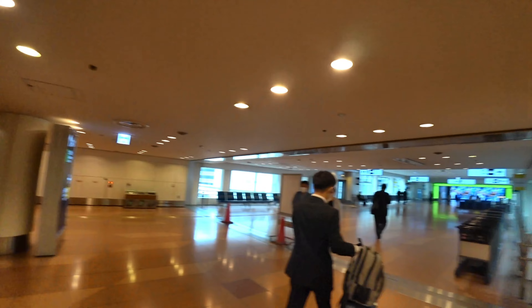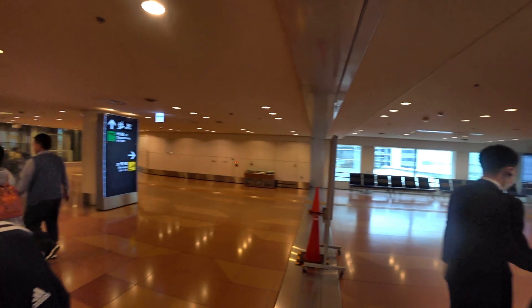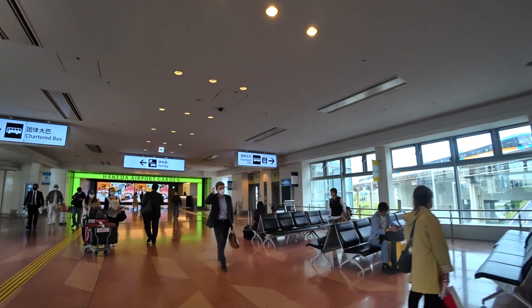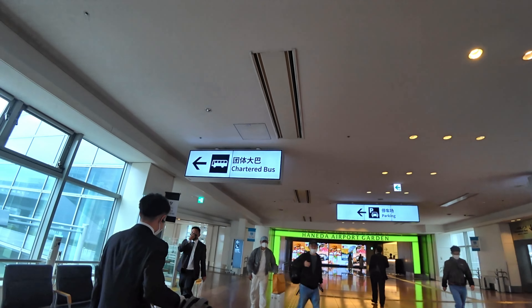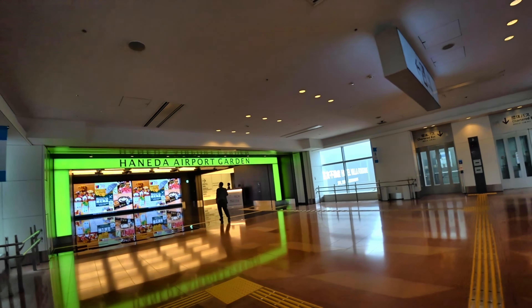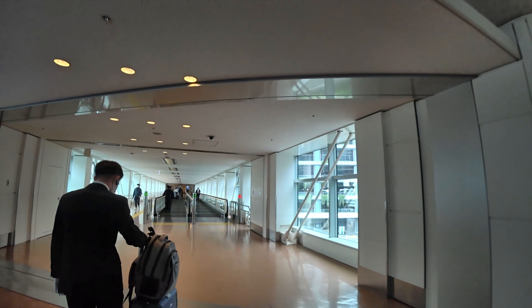We're going to be going through customs — I'll catch you on the other side. So we got through customs, I exchanged some money, and I got a private car because I try to minimize any problems. Here's my driver with my bags. We'll be at the hotel probably in about 30 minutes or so, and we'll be ready to explore. Here we are — Haneda Airport. We've got a spa over there, and we're off.